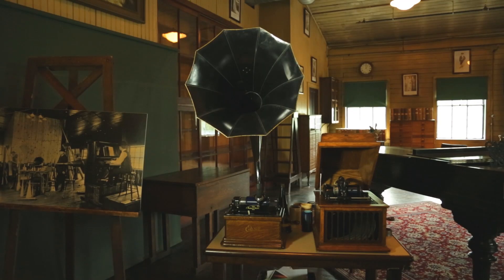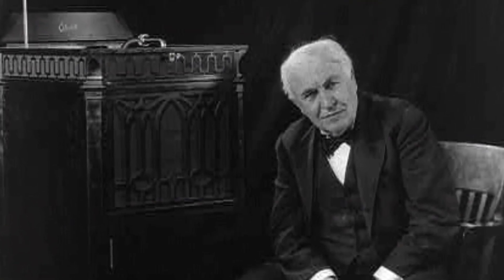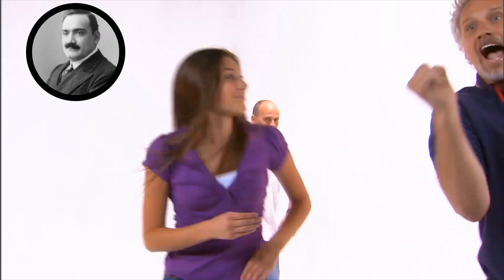Edison's phonographs were the first devices able to reproduce recorded sound. Thanks to Edison, you didn't need to see a live performance — you could get down to hot beats from Enrico Caruso, the Fisk Jubilee Singers, and the Chicago Symphony Orchestra.